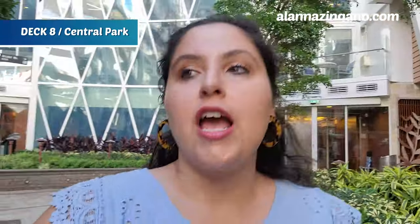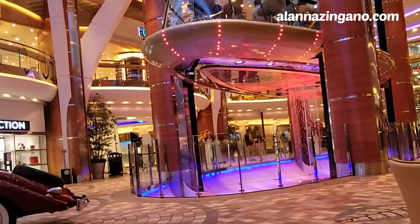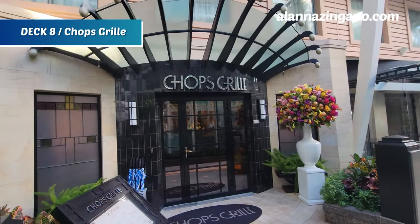We've made it to Central Park — feel the breeze and fresh air! This space is loaded with real live trees, greenery, and flowers, and it's very pretty to walk around and see all the specialty dining restaurants here, along with the Park Cafe. If you want to change the scenery, you can jump on the Rising Tide Bar, which travels from deck 8 down to deck 5 and the Royal Promenade on about a 30-to-45-minute schedule — it's more of a slow, relaxing experience than a ride.